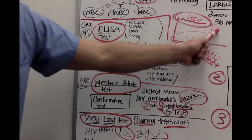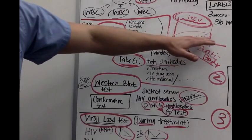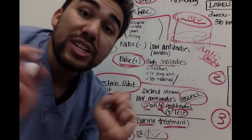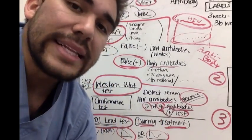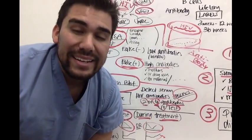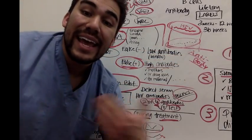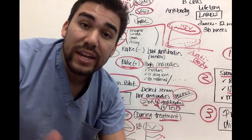Remember this window period: patients test negative for HIV on the ELISA, don't think they have HIV, and are told to go home and sleep. Not true. If your patient does test negative, they must follow up — especially after the two-to-four-week marker — to see if they're having any other signs and symptoms.